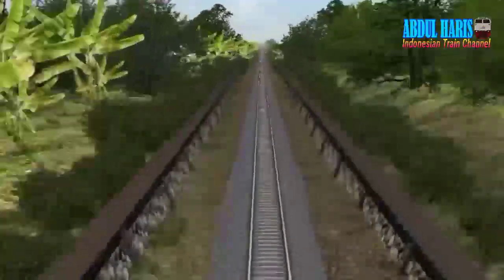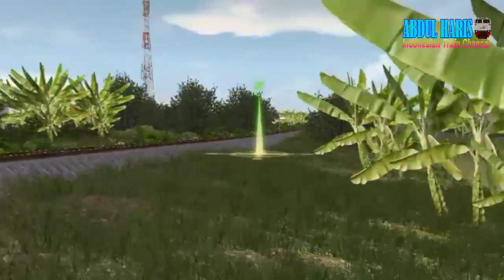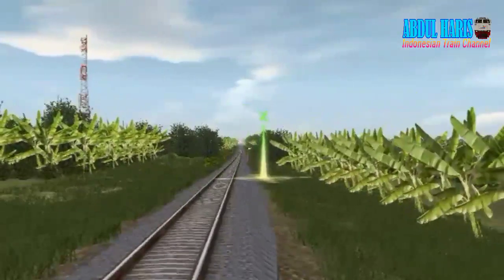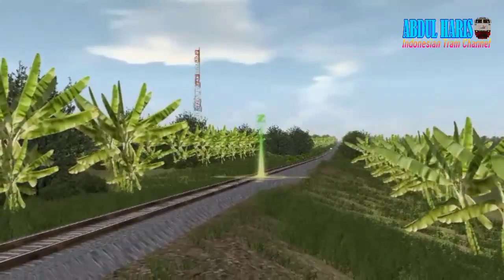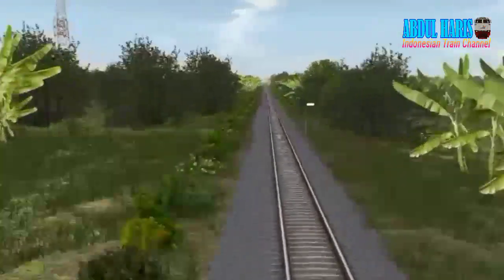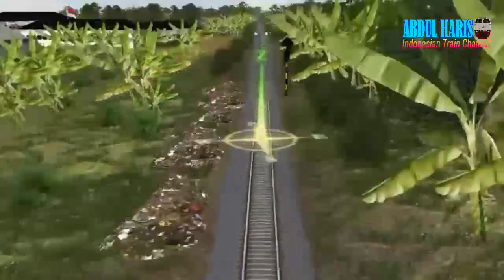Di sini ada naik turunnya, bisa kalian lihat sendiri itu rutenya. Mantep, ada naik turunnya, nggak datar. Lanjut, ada sinyal masuk stasiun Manonjaya teman-teman.